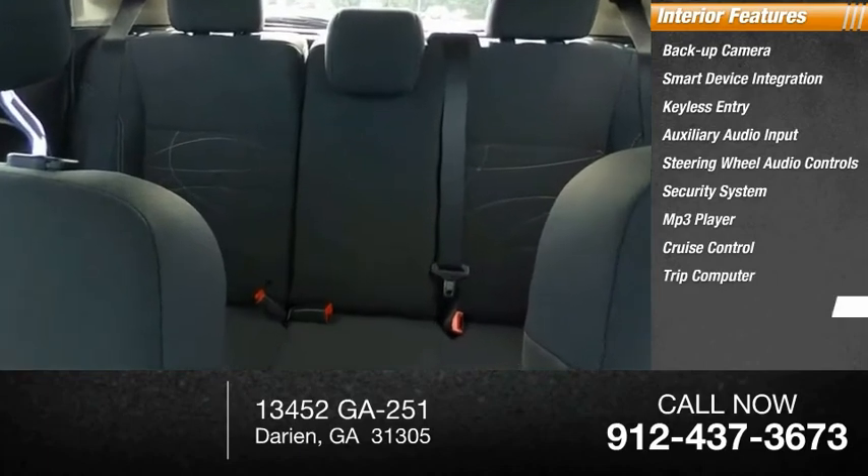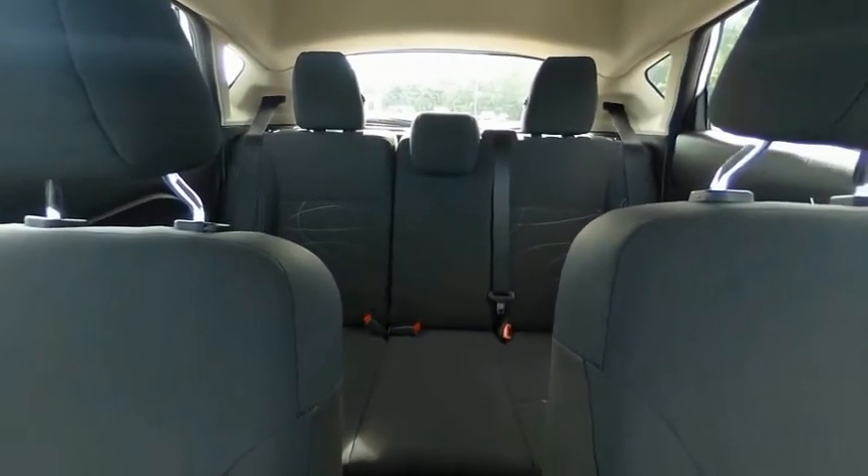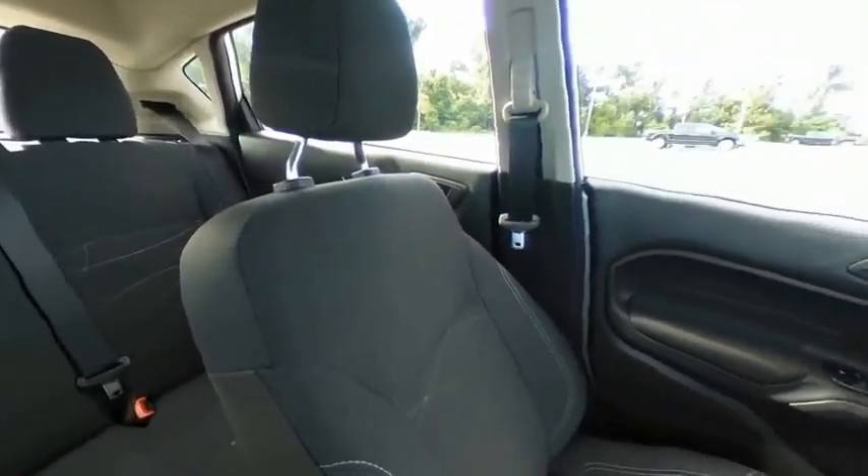Cruise control, trip computer, child safety locks. Searching for a dependable vehicle that looks great too? You found it — so stop in today.